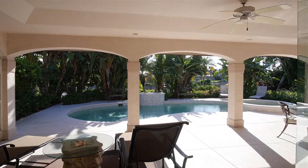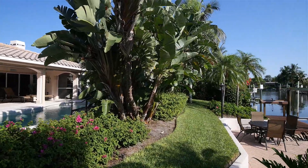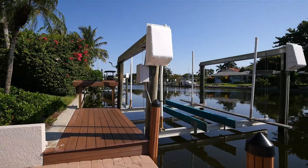Experience a large covered roll-down screen lanai area with grilling station, beautiful tropical vegetation, and a large dock with lift on a seawall canal.